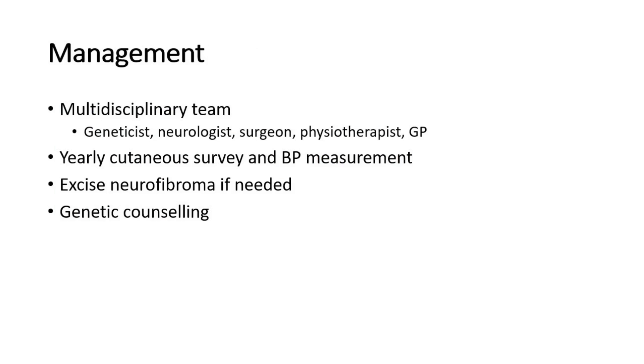Management involves a multidisciplinary team including a geneticist, neurologist, surgeon, physiotherapist, and general practitioner. Yearly cutaneous survey and blood pressure measurement are recommended, as complications include hypertension. Dermal neurofibromas that are troublesome — for example, affecting clothing or appearance — may be considered for excision. Genetic counseling is also important in these cases.